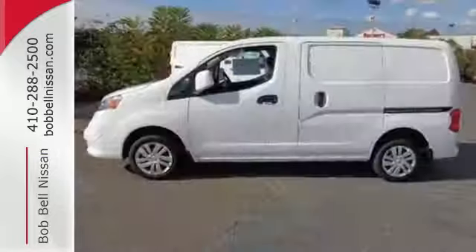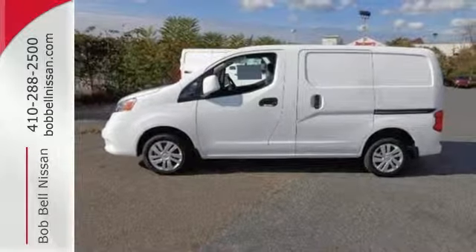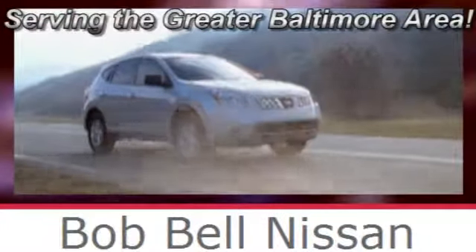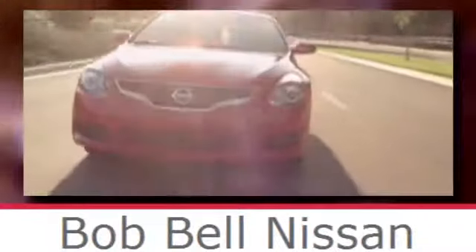Handle any job with ease when you take off in this roomy cargo van. Bob Bell Nissan Kia, serving the greater Baltimore area for all your automotive needs. Discover our great selection of new Nissans today. Here's the one for you.